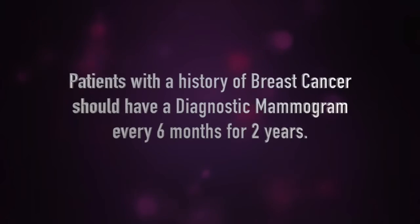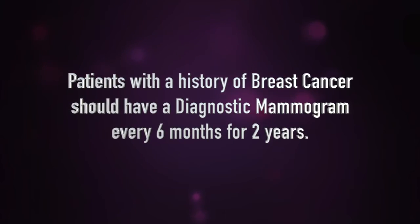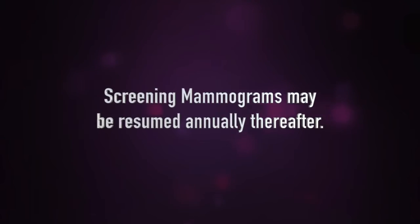The only other thing I'd like to add is to clarify follow-up for patients that have had a history of breast cancer. Our follow-up for these patients includes a six-month mammogram for the next two years, and then resuming screening mammography after two years.